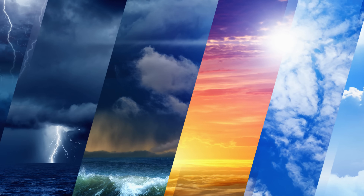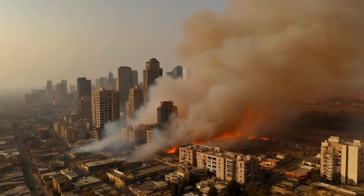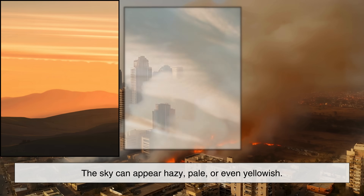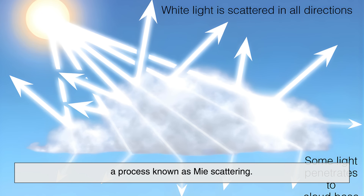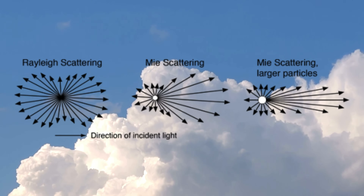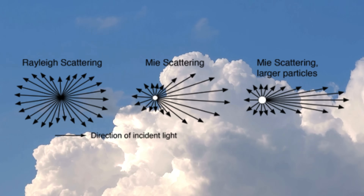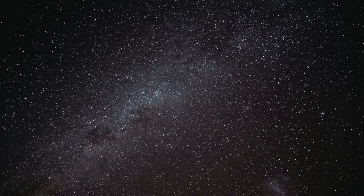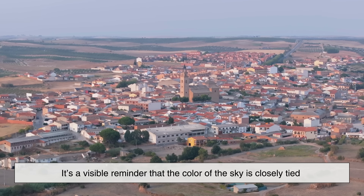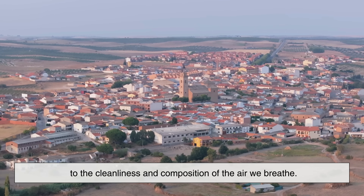Clouds, pollution, and weather can also affect the color of the sky. On days with heavy pollution or wildfire smoke, the sky can appear hazy, pale, or even yellowish. Larger particles in the air scatter light differently — a process known as Mie scattering. Unlike Rayleigh scattering, which favors shorter wavelengths, Mie scattering affects many wavelengths more evenly. This can wash out the blue and give the sky a dull or milky appearance. It's a visible reminder that the color of the sky is closely tied to the cleanliness and composition of the air we breathe.